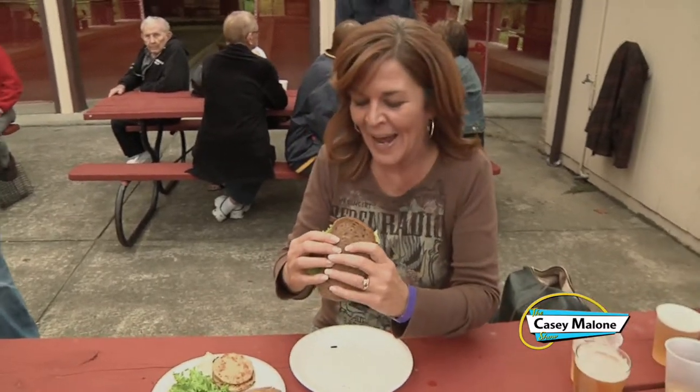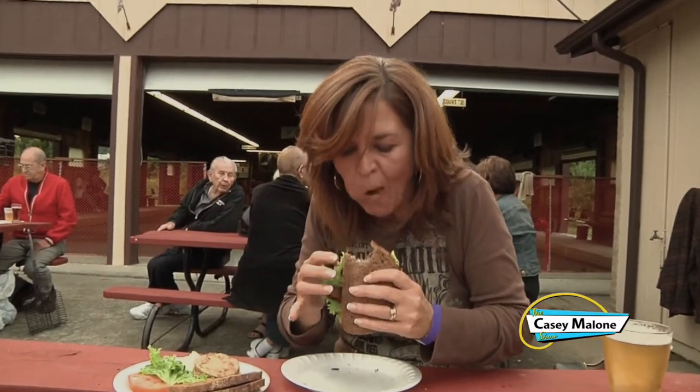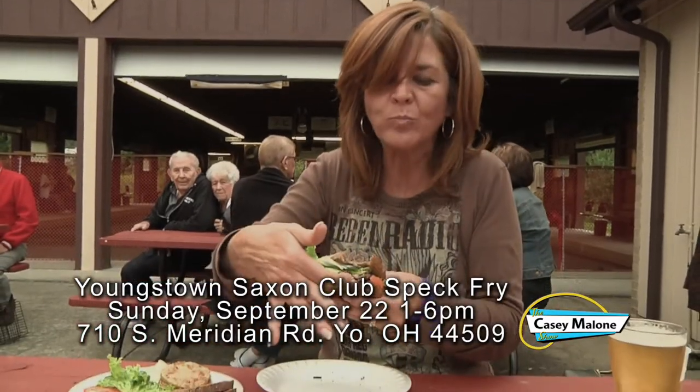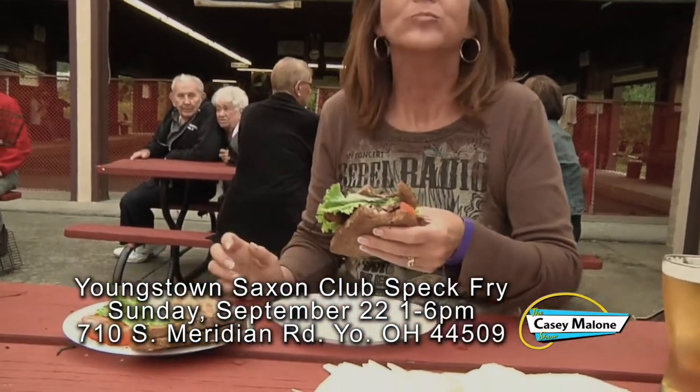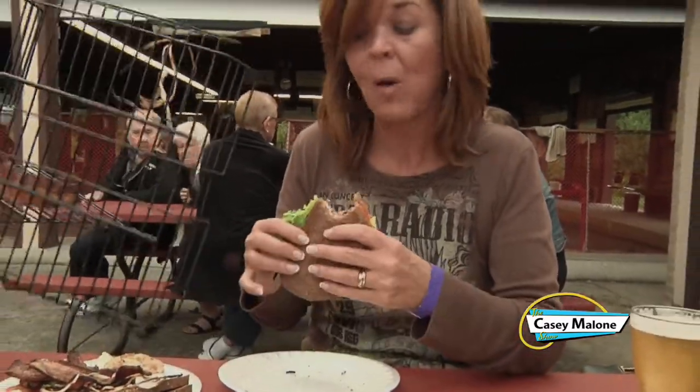Let's see how we did. Absolutely delicious. Look at that. Could you sum up this whole spec fry for me in one word? This year, this spec fry — spectacular.